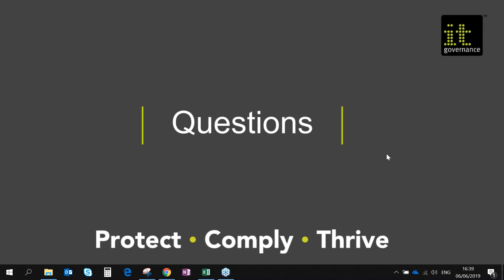I think that's the end of my list of questions. Thank you very much, everybody, for listening. The slides will be emailed to you afterwards. Do get in touch, and I hope we see you on one of our courses. Thank you very much.